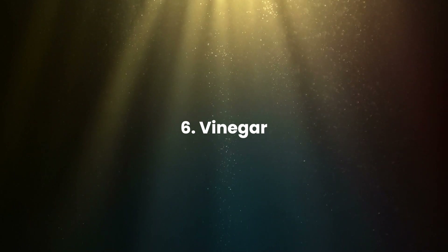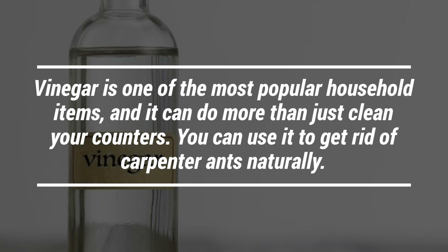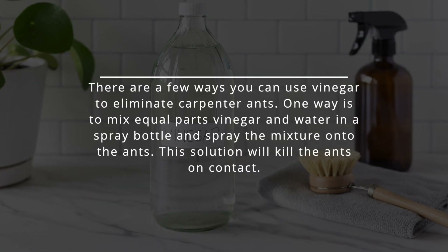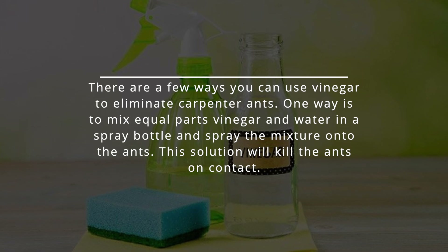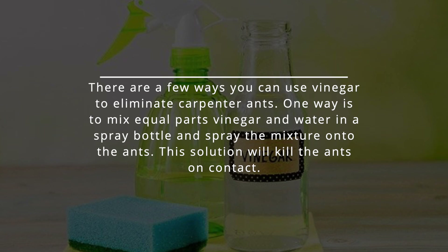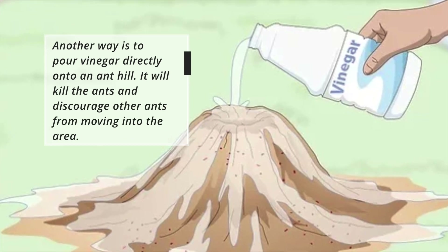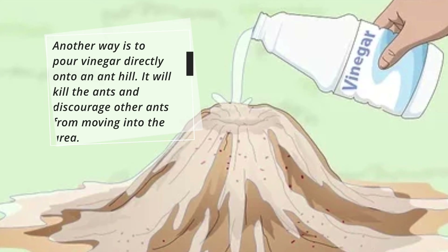Vinegar is one of the most popular household items, and it can do more than just clean your counters — you can use it to get rid of carpenter ants naturally. One way is to mix equal parts vinegar and water in a spray bottle and spray the mixture onto the ants. This solution will kill the ants on contact. Another way is to pour vinegar directly onto an ant hill. It'll kill the ants and discourage other ants from moving into the area.